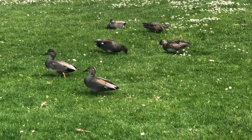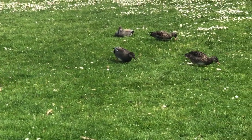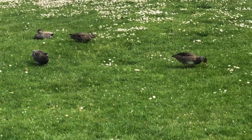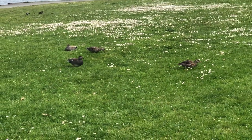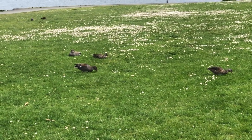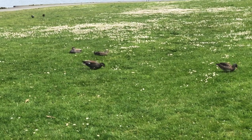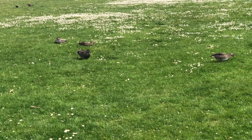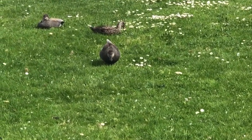Like mallards, gadwalls are very adept on land and aren't confined to lakes or rivers. As you can see, we have several here that have come up 30-40 feet from the lake and are feeding on invertebrates and earthworms that are in the grasses. You can see the male on the left with his beautiful sport jacket of tan and brown and gray with the white patches on his wings, and then the female in front of the male with her camouflage brown and tan speckling, very much like a mallard.